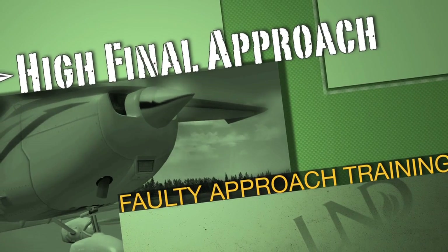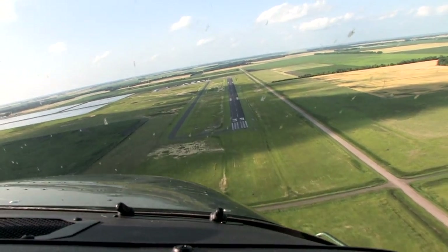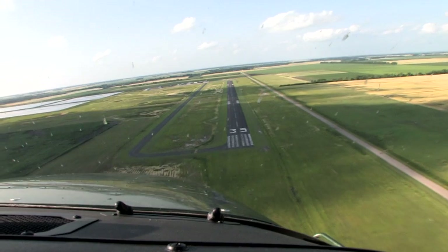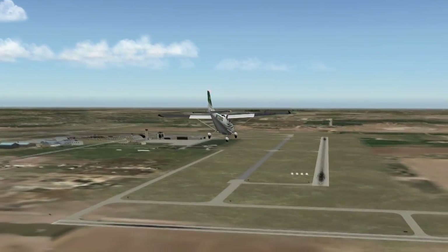On the opposite end of the spectrum is the high final approach. In this case, potential energy is too great. While high final approaches provide greater obstruction clearance, an approach that is too high can lead to overshooting the runway or end in an attempt to dive for the runway at the last moment.